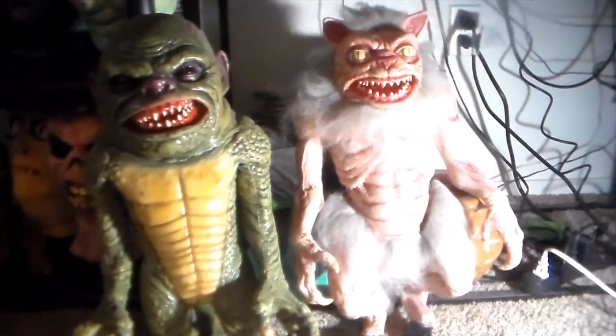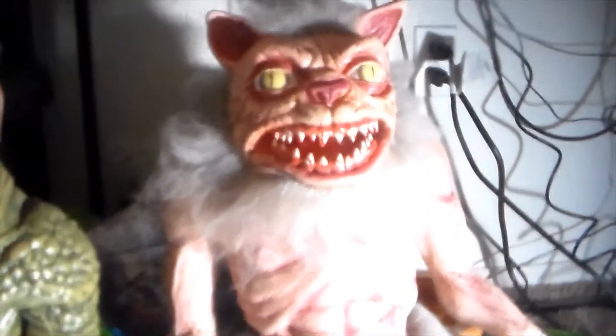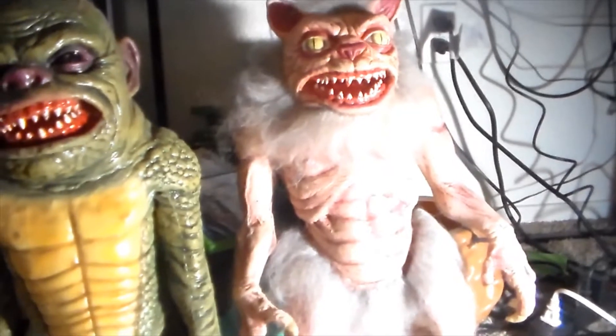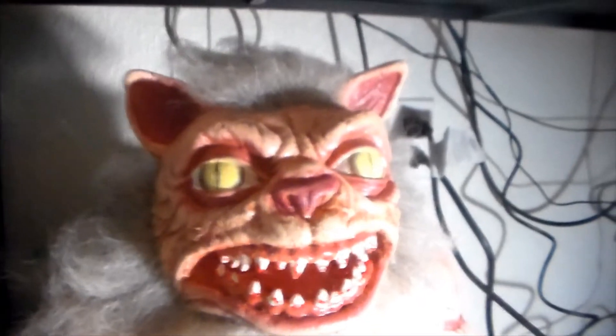My buddy the Cryptic Cowboy got one of these Cat Ghoulie puppets the other day and did a really cool video of it, and it finally got me off my ass to get one of my own. I got it at Nightmare Toys and I think it was only like 180 bucks with shipping and everything — that's a really good deal.